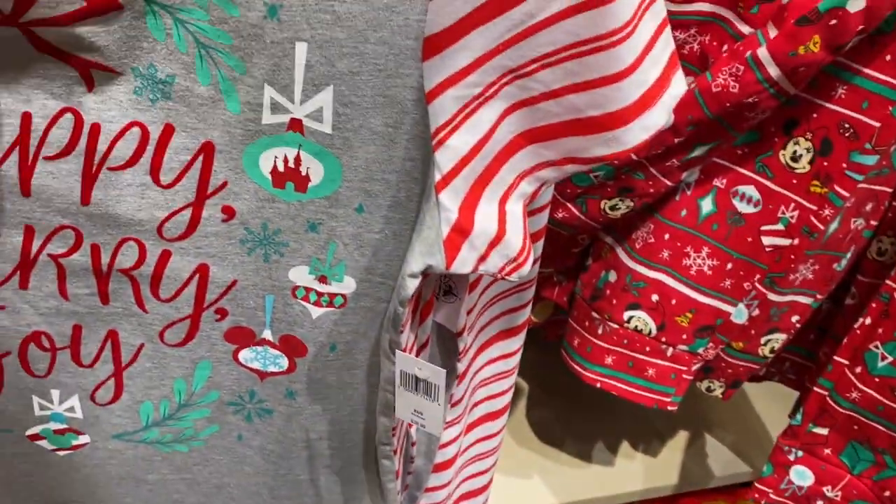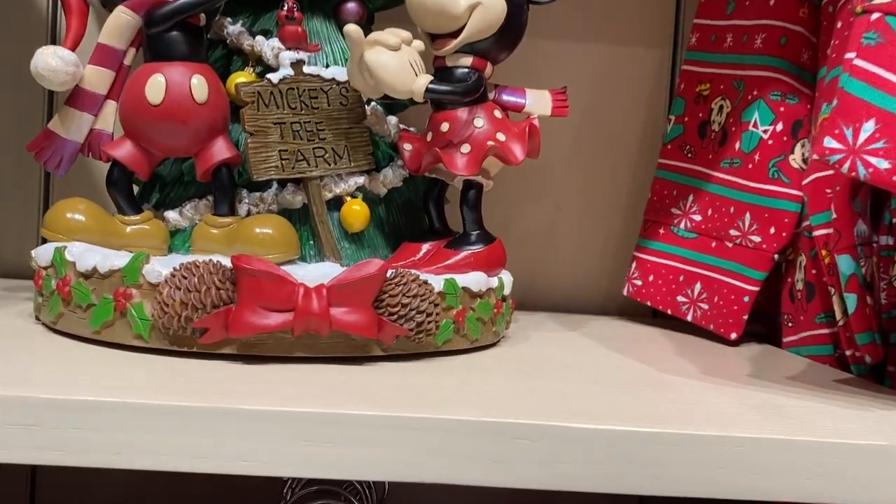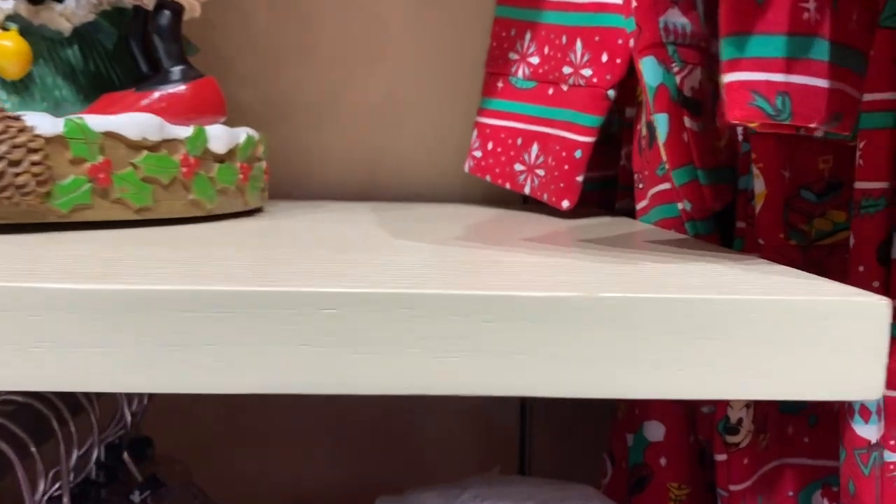Cool, I like this. Peppermint pattern — happy, merry, joy! That is nice — it goes on sale.